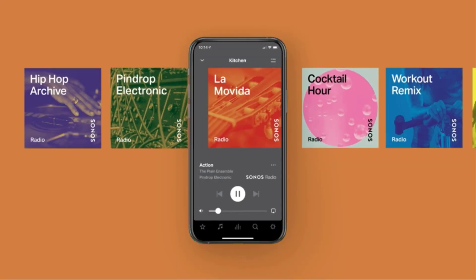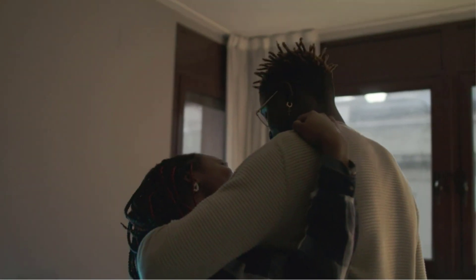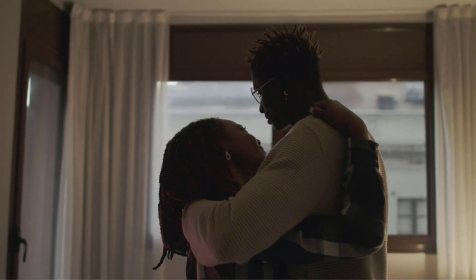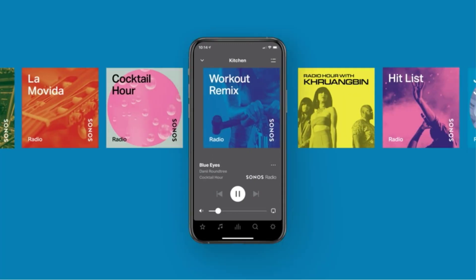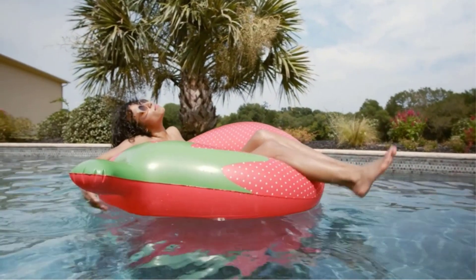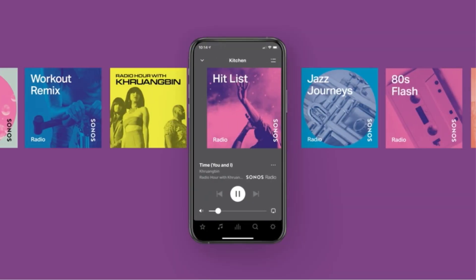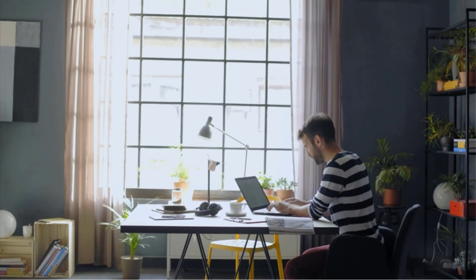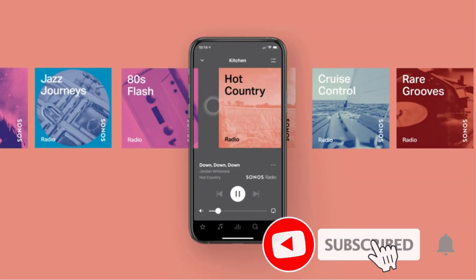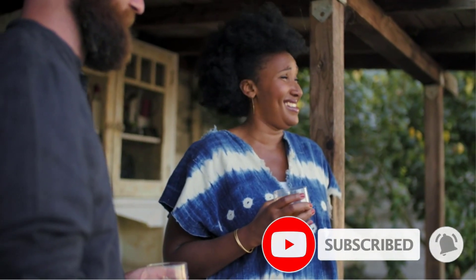Simply connect your phone or other mobile devices via Bluetooth, and you can stream everything from music, podcasts, and audiobooks right to the device. Its built-in voice assistants offer hands-free control, so you can check the weather, adjust the volume, or skip to the next song from anywhere in the room. If you already own other Sonos products, you can integrate this speaker into your ecosystem to amplify audio across the room too.